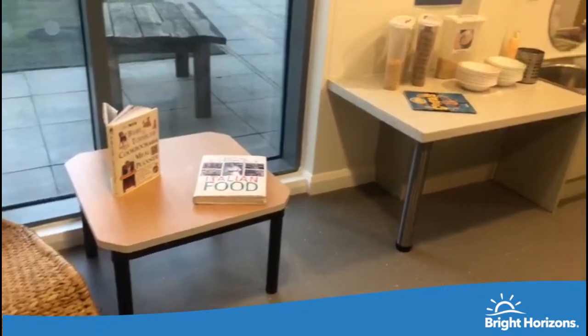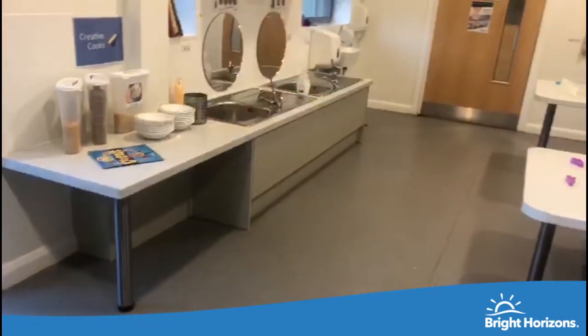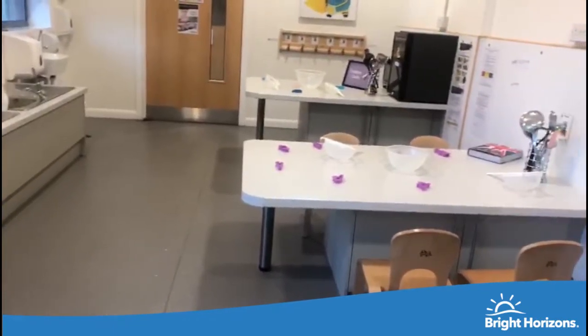Watford also benefits from a purpose-built children's cooking kitchen. With their own apron and chef's hat, the children have the opportunity to learn key lessons on how to stay safe whilst using kitchen equipment.